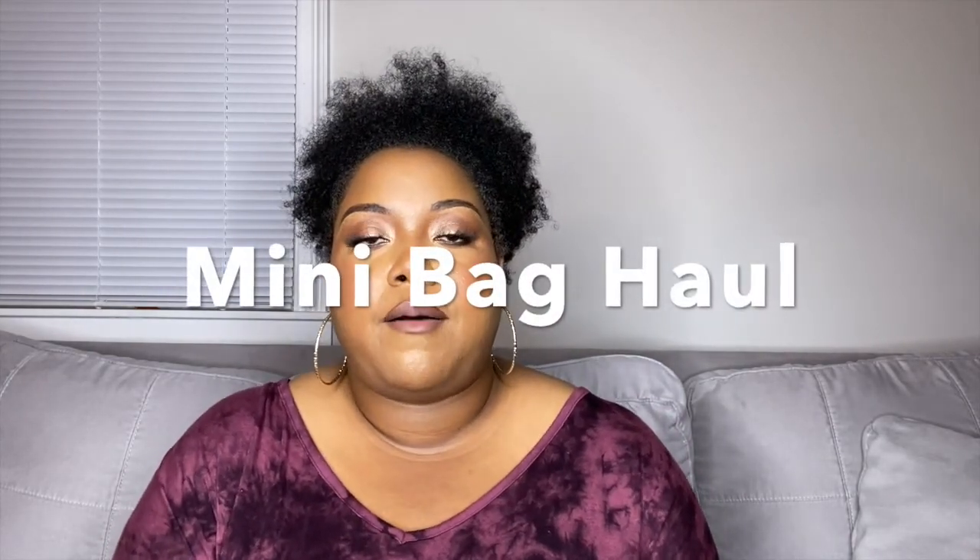I know it's been a little minute since I've talked to y'all, but no worries, your girl is back. I'm gonna try and upload every week — I need y'all to hold me accountable. So today's haul is gonna be a mini bag haul. I probably have about six or seven bags to show you all.